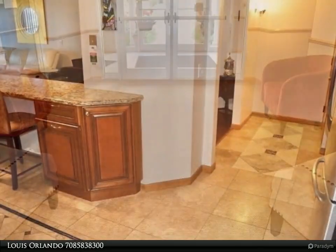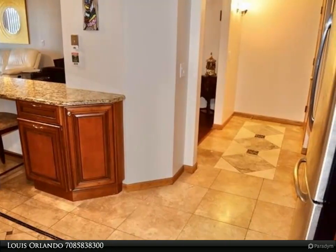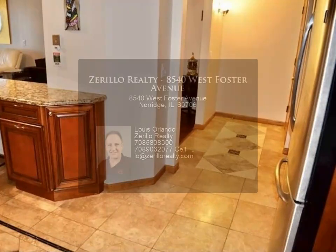Heated garage No. 28, in-unit laundry, storage space No. 39, and a 16x6 balcony with wonderful south/west views are just some of the amenities.